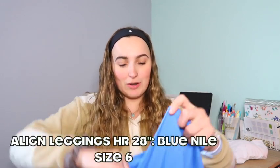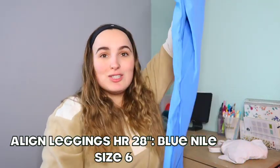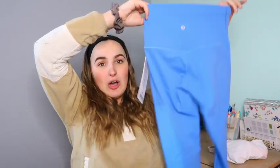I also ordered a pair of leggings — these are the Blue Nile Align High Rise Pant in 28 inches, and this color is so pretty. I got these in a size 6; I'm between a 4 and 6 since there's no size 5. The size 6 fits fine, a little loose, but the 4 also fits fine. This is my second pair of Align pants. For girls with thicker thighs or mid-sized bodies, the material feels quite thin and flimsy, but it's beautiful and I really like it.